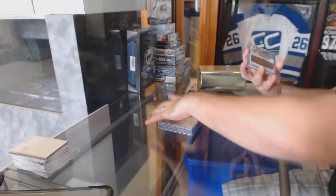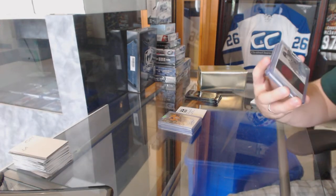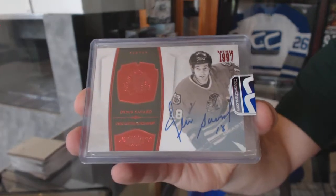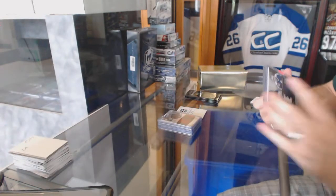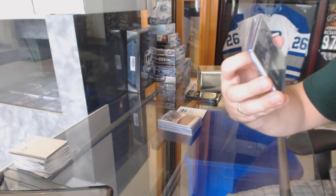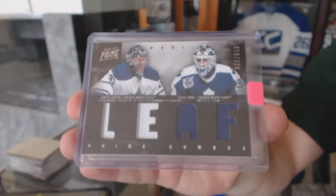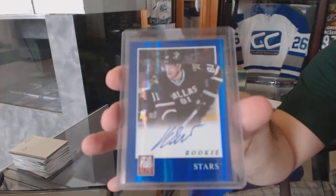We've got for the Chicago Blackhawks a Dominion Autograph number 250 of Denis Savard. We've got for the Maple Leafs a dual jersey to 225 from Prime of Joseph and Fear. And for the Dallas Stars, we've got an elite autographed rookie — Thomas Vinsour.